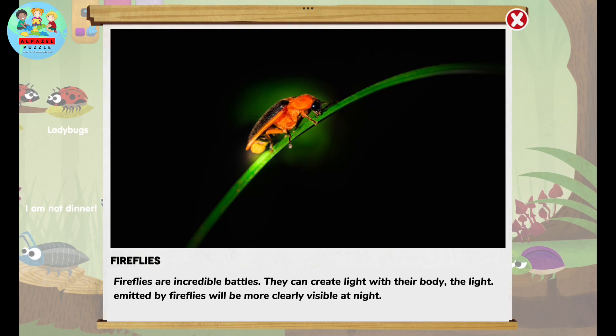Fireflies are incredible beetles. They can create light with their body. The light emitted by fireflies will be more clearly visible at night.